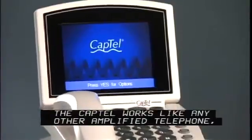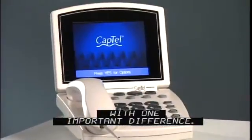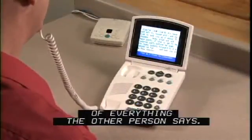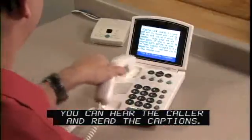The CapTel works like any other amplified telephone with one important difference. It also displays written captions of everything the other person says. You can hear the caller and read the captions.